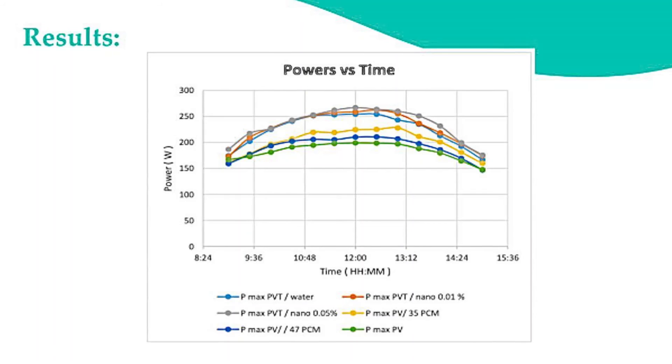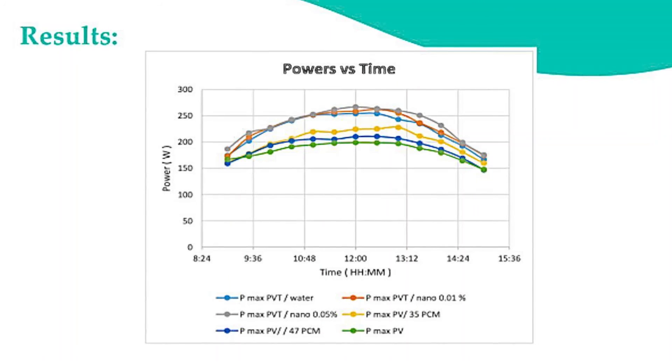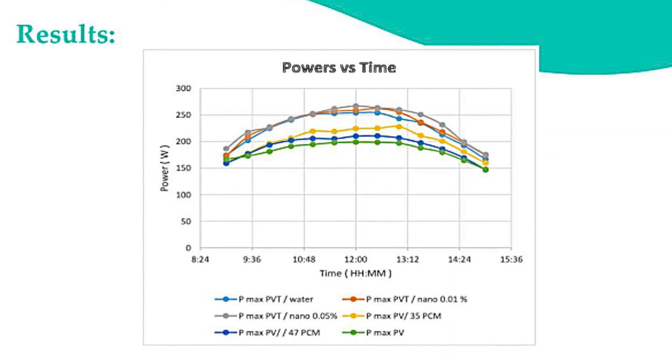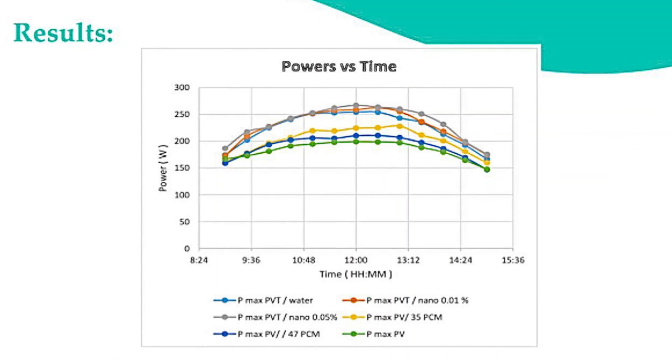As expected, the greatest power enhancement was achieved using water and nanofluid, improving power output by 50–60 W more than the regular PV. The PCM was observed to improve power by only 30 W.